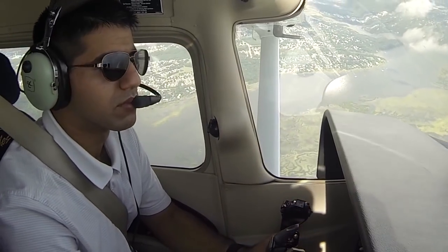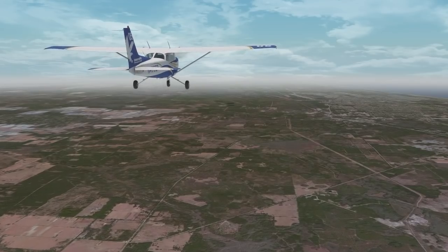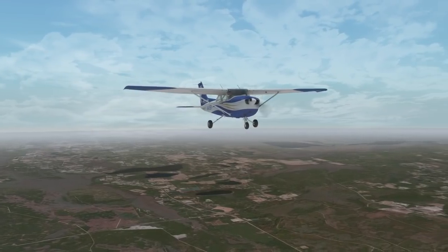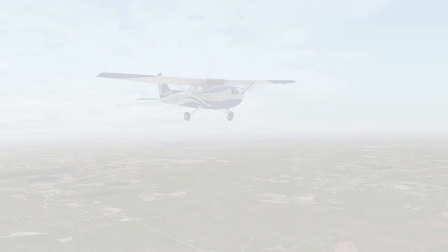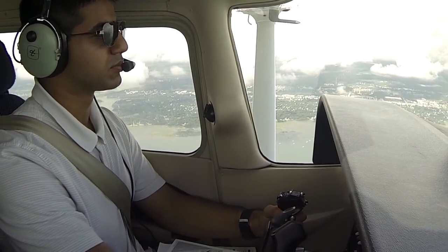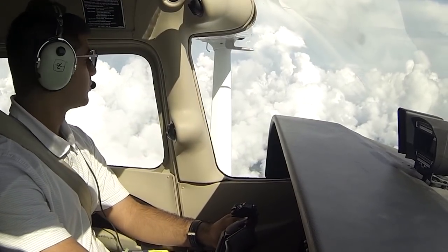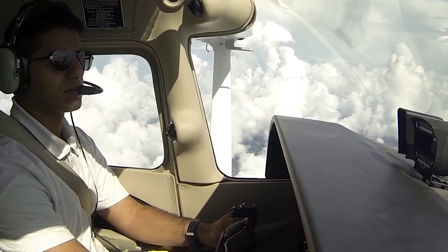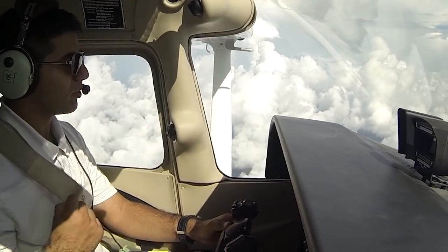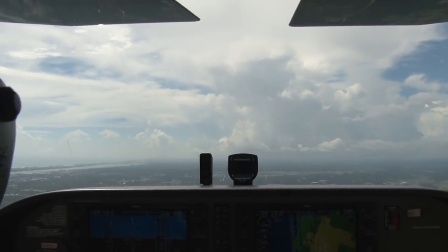More time passes and Ernie is ready to start his descent into St. Augustine. He tells JACK Center his intention and gets the okay to start descending. Closer to the destination, Ernie tunes another radio to the Automated Terminal Information Service, or ATIS, at St. Augustine. This looping recording of current weather and important airport information gives Ernie the details he needs to anticipate which runway he'll be landing on and if there's anything out of the ordinary about his arrival.